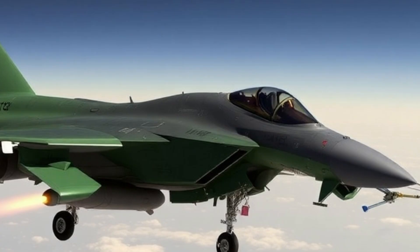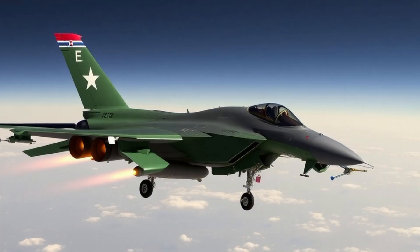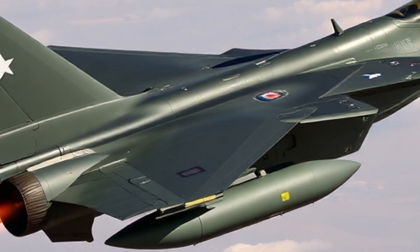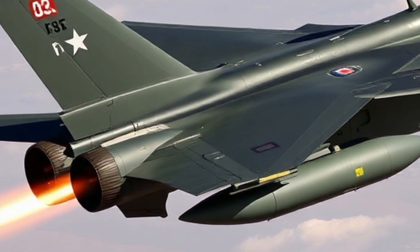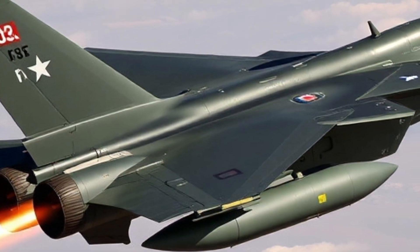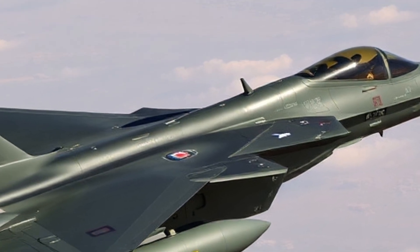Alongside this, the jet supports the latest version of the SDB-2, or GBU-53B, a small-diameter bomb with smart technology capable of engaging both stationary and moving targets under all weather conditions. What makes it unique is its tri-mode seeker that includes infrared, radar, and laser guidance, allowing it to switch between modes based on the situation.